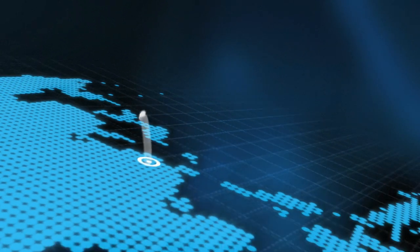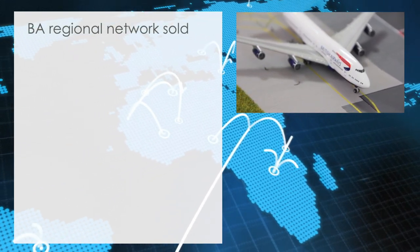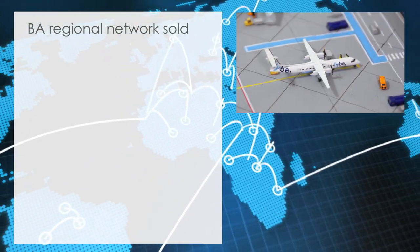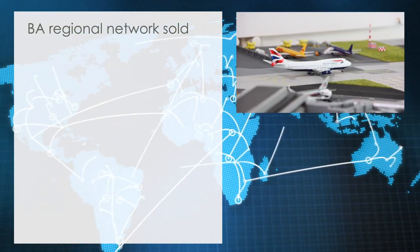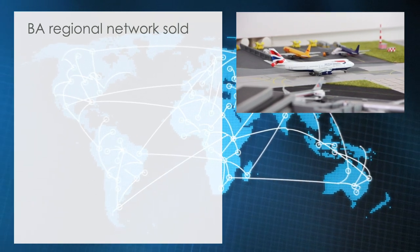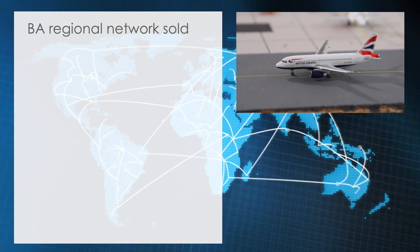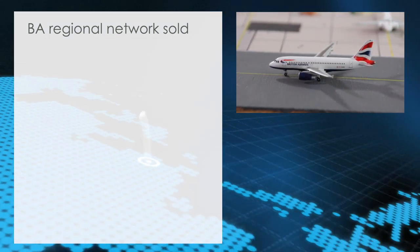BA Regional Network sold. British Airways has sold its regional network to Flybe. The deal will hand over the current network of regional connections across the British Isles from British Airways to Flybe at the beginning of next year. The deal will include most of the aircraft currently used by BA on the regional network, but staff will have to reapply. It was announced today.